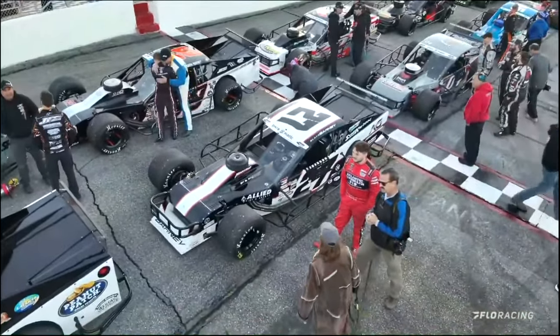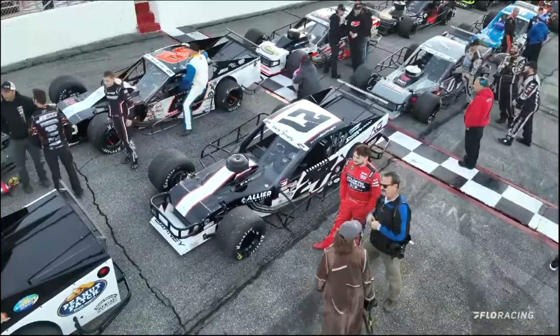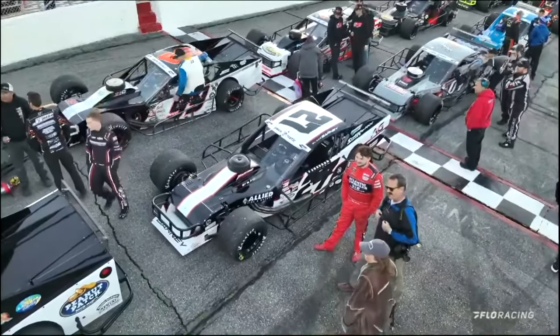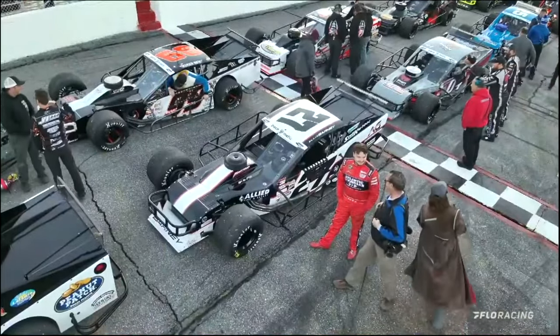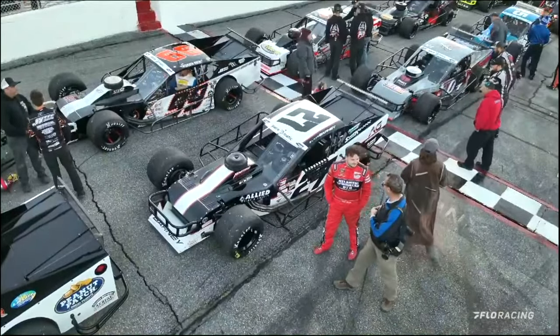Starting 7th — this is an all-New Jersey row right here. In the number 27 for Justin Gumley, this is a third-generation modified racer in that 27, out of Jackson, New Jersey — it's Blake Barney.